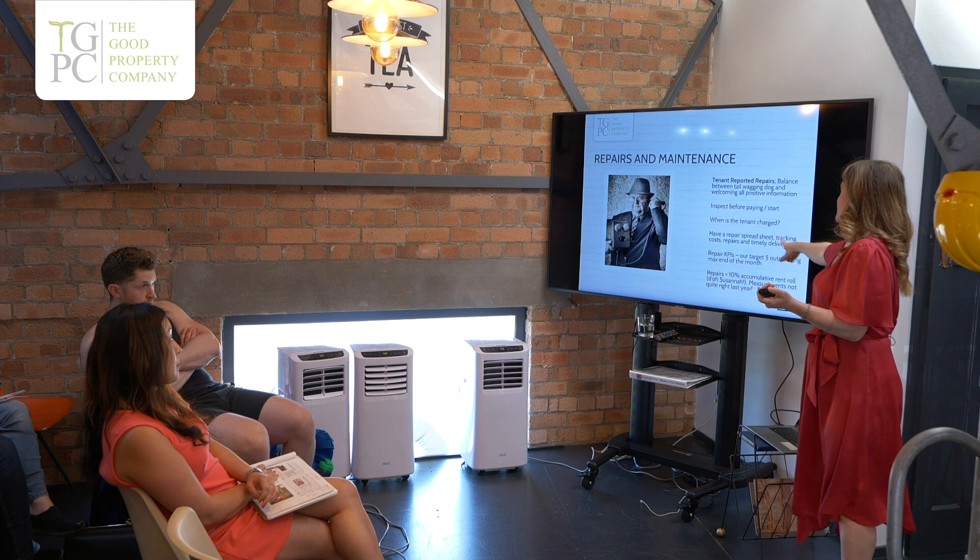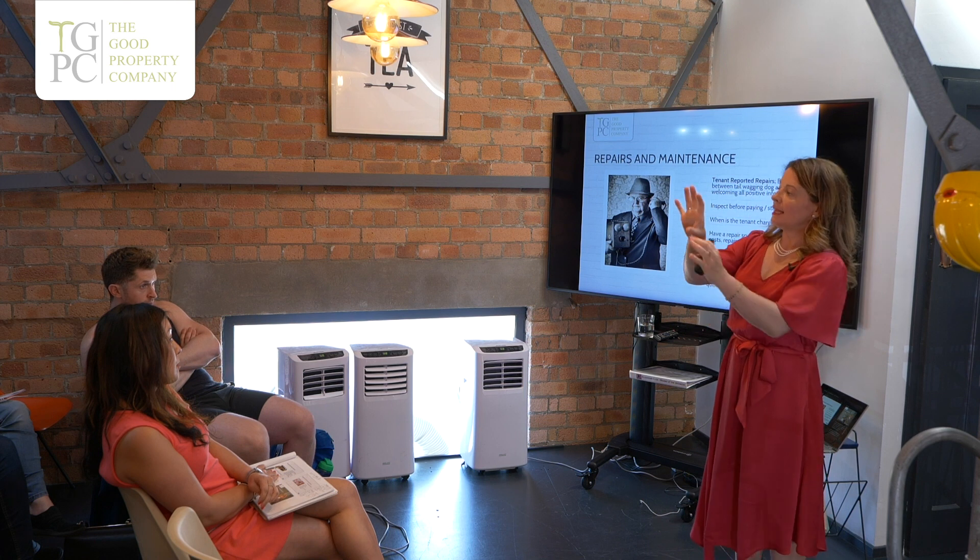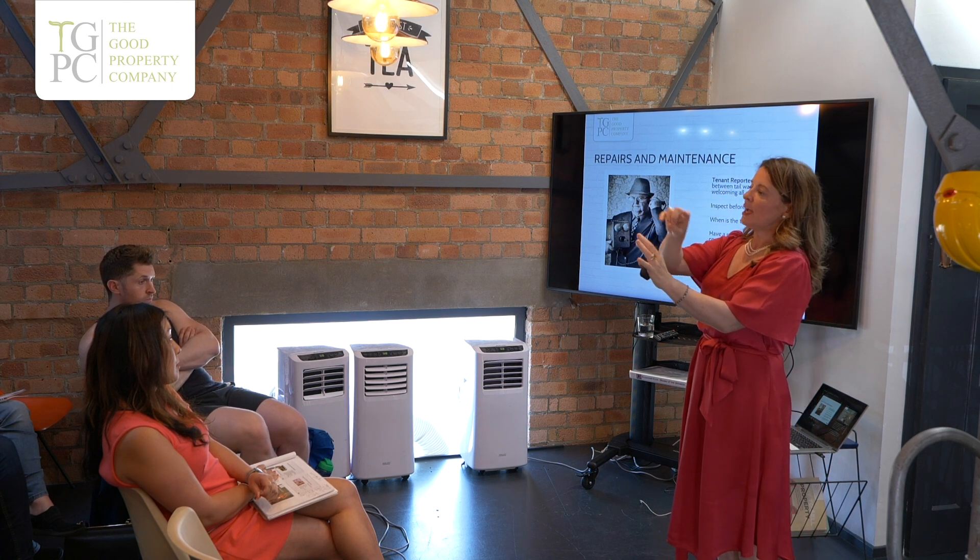We've got a repair spreadsheet — we track the cost, the time, and what the repair is. We run on Drive and use spreadsheets. We identify whether it's a job for Joe, our full-time handyman, or something we need to organise, like plumbers or electricians, because of building regs requirements — Joe isn't qualified for plumbing and electricity.